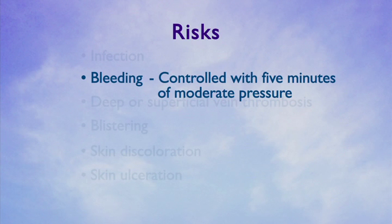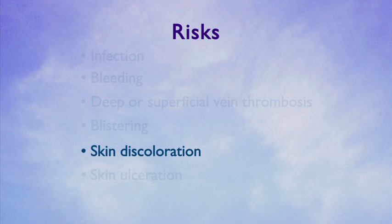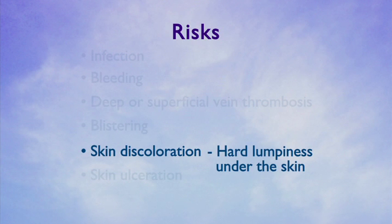Your risk of deep venous thrombosis, or DVT, is less than one percent. The risk is higher if you have a history of previous DVT, are taking oral contraceptives, hormone replacement therapy, or if you have a known clotting disorder.